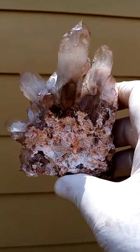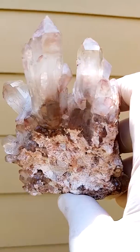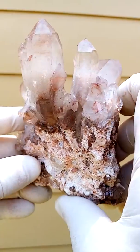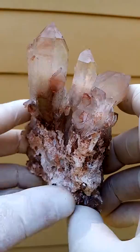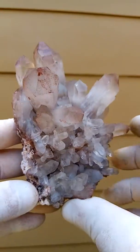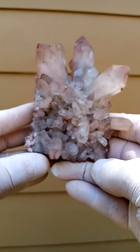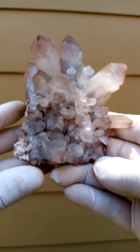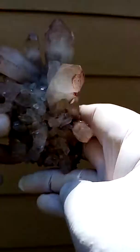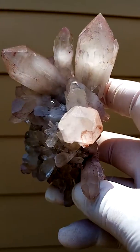Now we have the back view, which from a collector's point of view may be more interesting. From an aesthetics point of view I would go more with this view. What I like here is the form. Terminations are all intact. It's sitting on a matrix of perhaps a feldspar — perhaps a kaolin feldspar.